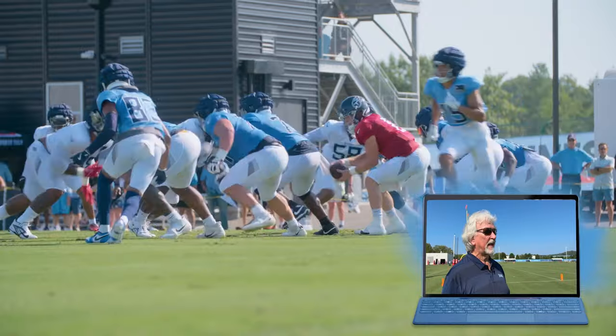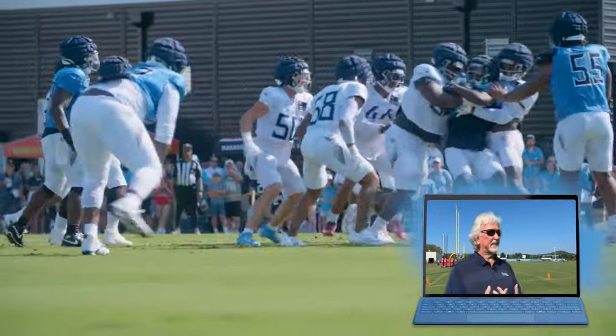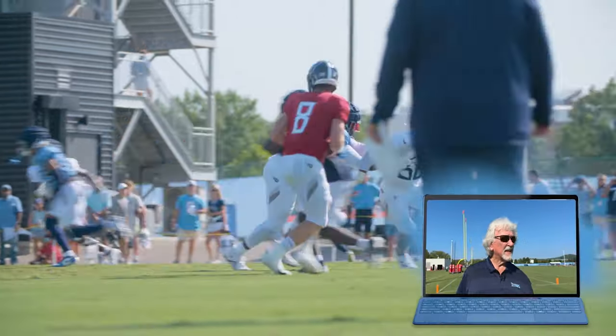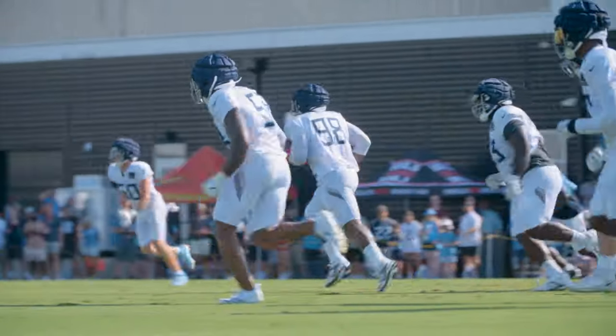He played that perfectly. What you saw him do there: tackle number 72 was trying to drive him down past. He forced everything to move back outside. He maintained his gap integrity and then closed the window. Gap integrity, close the window. Skim the edge, get to the launch point, stick that inside foot in the ground, come back to him. Great example.